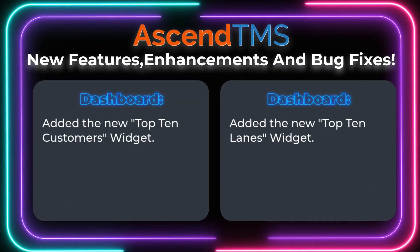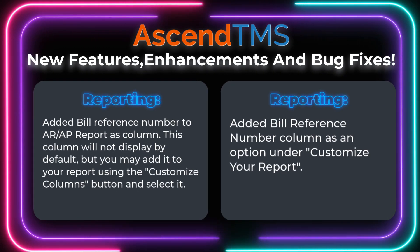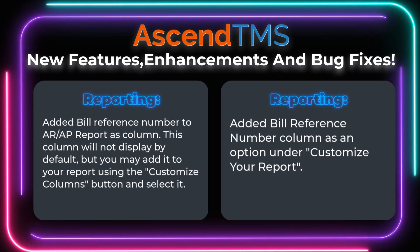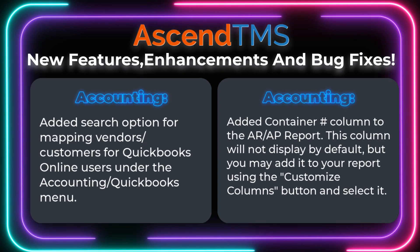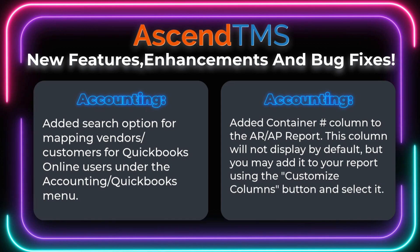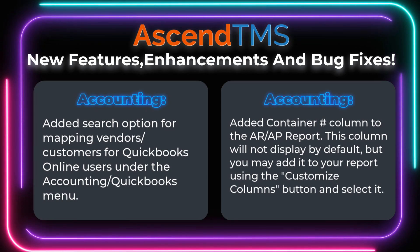Starting with the new top 10 customers and top 10 lane widgets for your dashboard. Reporting got a new column for the bill reference number on the ARAP report, and is now an option found by clicking the Customize Columns button. In accounting, we've added a search function to the mapping of vendors for our QBO users, and added a container number column to your ARAP report.